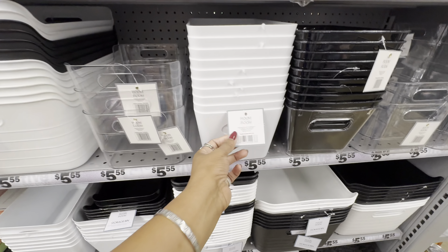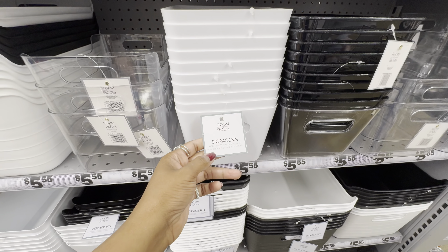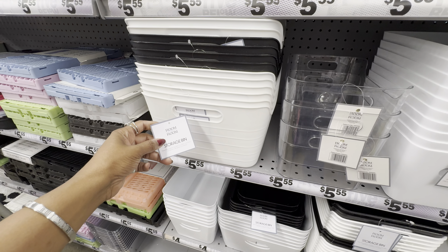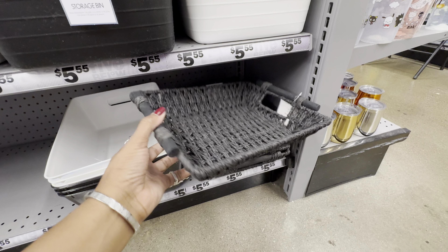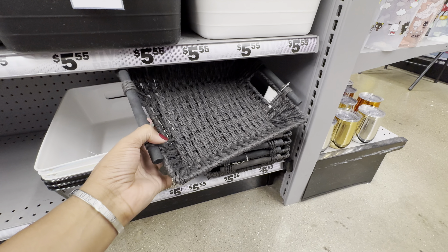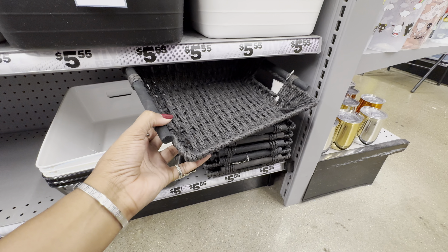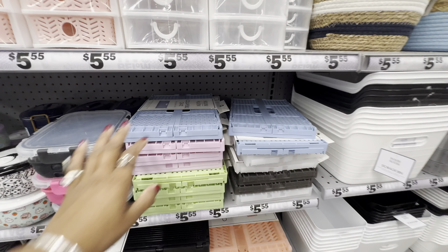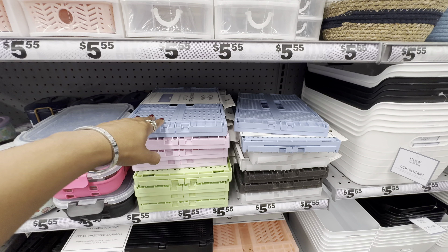A variety of bins are available — clear, black, and white — in multiple sizes. The first size is 10 by 6 by 5 and the larger storage bin is 14 by 11 by 6. This paper rope tray is one of my favorites — it comes in four total colors: black, natural, blue, and off-white.